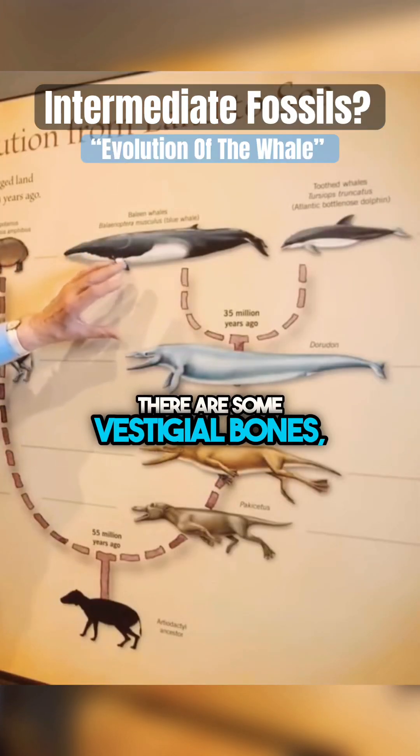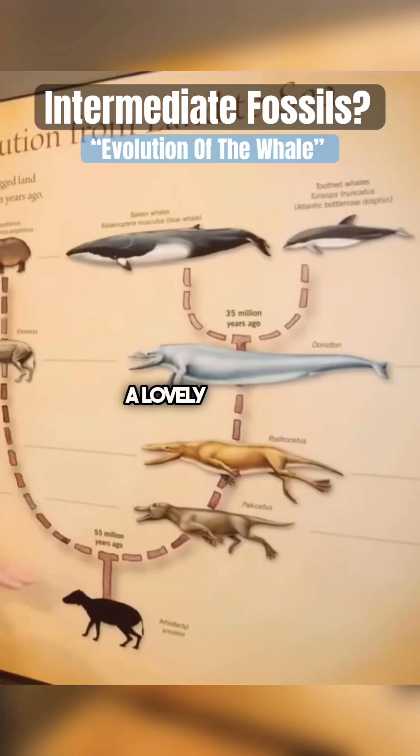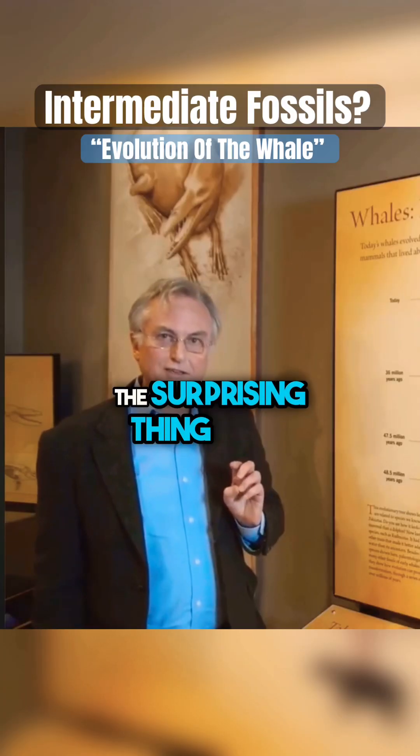There are some vestigial bones, some remnant bones buried deep inside the body. A lovely series of intermediates getting progressively more and more specialised in living in the sea.